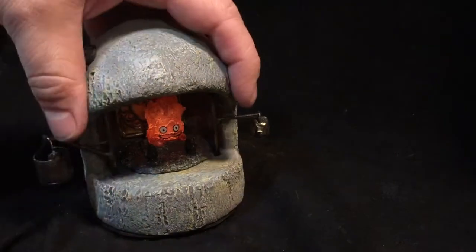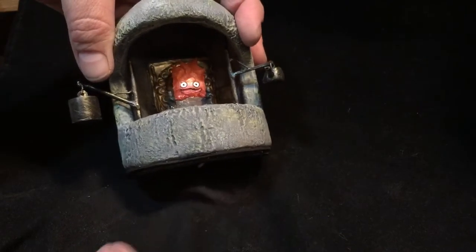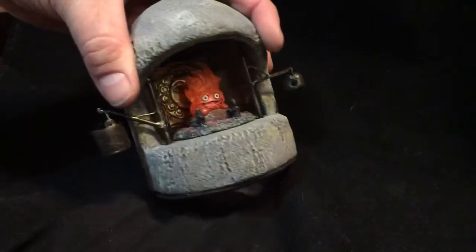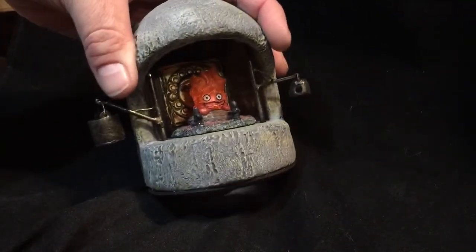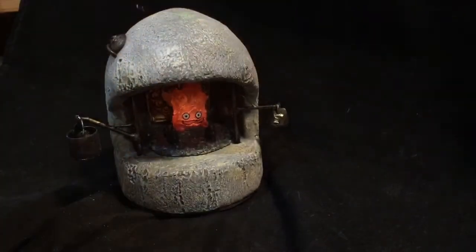He looks really cute inside there. You can kind of see bright white light for eyes, and it's even got a nice little back plate in bronze. He's sitting on a nice pile of ash inside his fireplace, and he does actually light up — you can see there he is nice and brightly lit.